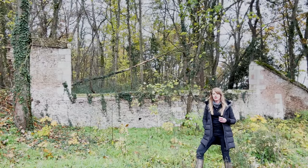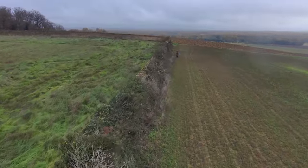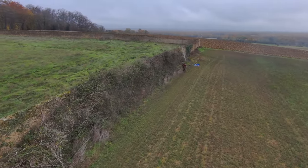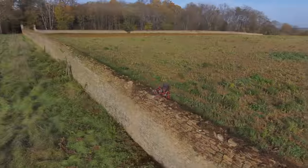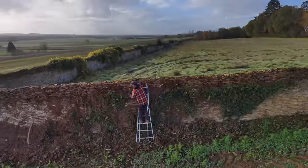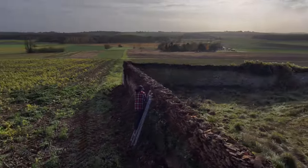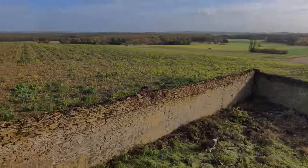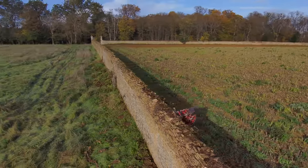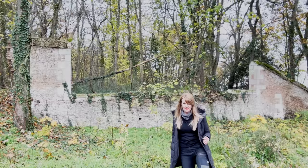Tim has been particularly focused on a section of the wall on the eastern side of the chateau in the last couple of weeks. And I'm intrigued to know exactly how long our stone walls are, so I'm going to go and track him down and ask him to measure it up for us.